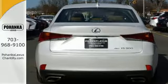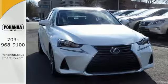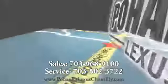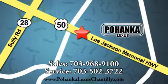Ready to satisfy your driving desires? Make this Lexus IS yours today. Call us now for more information on this vehicle or visit today. We're conveniently located at 13909 Lee Jackson Memorial Highway in Chantilly.